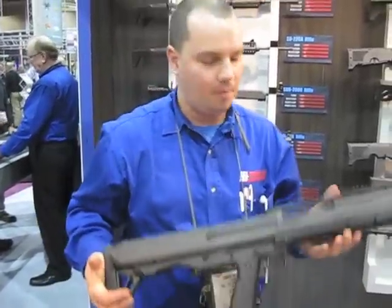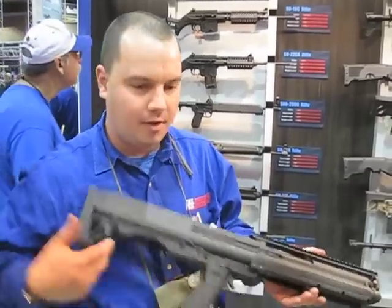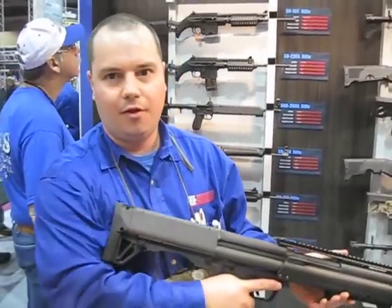What's the MSRP going to be? MSRP is $880 and we're expecting to start shipping in the third quarter of this year.